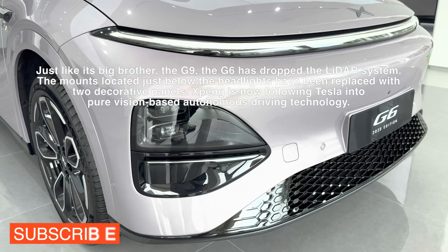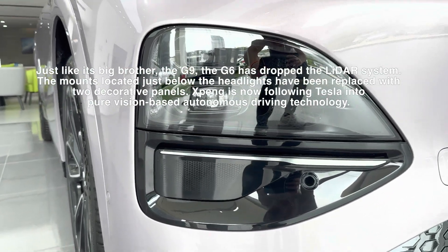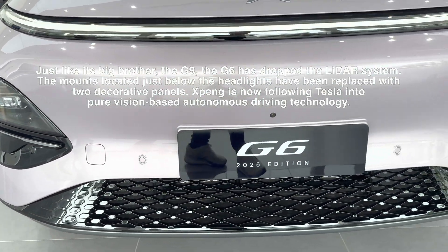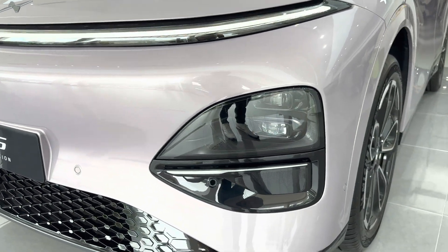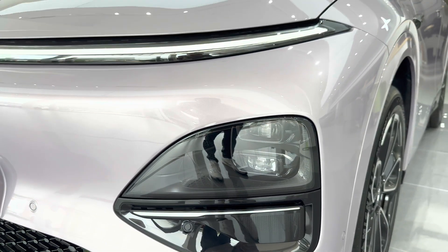Just like its big brother the G9, the G6 has dropped the LiDAR system. The spots where the sensors used to sit right below the headlights have now been replaced with decorative panels — it looks cleaner, but there's no more LiDAR. XPeng is now following Tesla's lead, going all-in on pure vision-based autonomous driving.